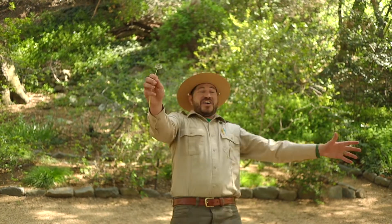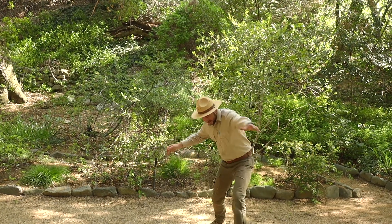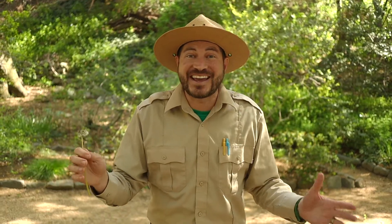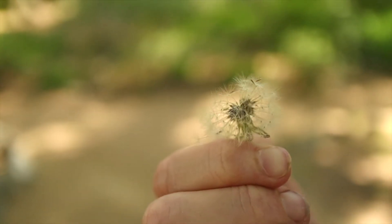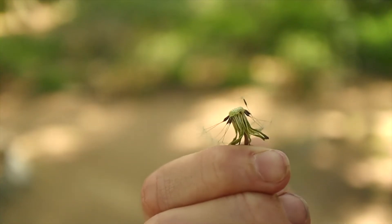One way is by wind. Have you ever blown away a dandelion and made a wish? Well, did you know that you were actually making the plant's wish come true too? Seeds like the ones on the dandelion have hair-like parachutes on them that can catch the wind and be blown for miles around. Some trees, like the maple tree, make helicopter seeds instead of parachutes. These helicopter seeds are called Samaras.